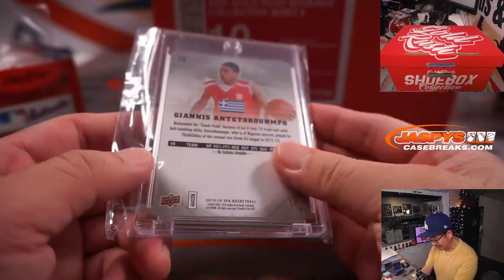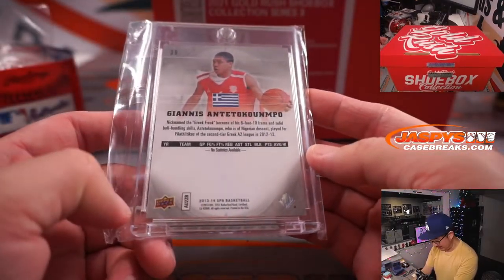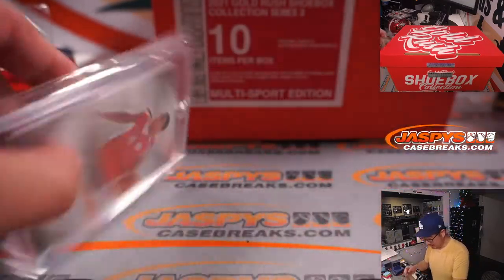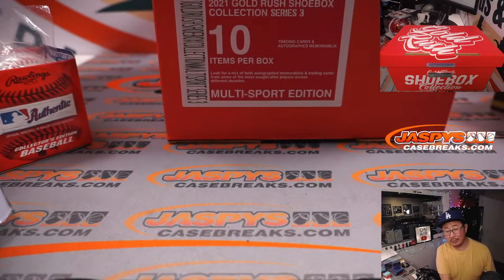Some Giannis Antetokounmpo from 13-14 SPA Basketball. Let me get that graded out too. I believe that's rookie Giannis — his first year was 2013, so yeah, that's his rookie card. Nice.